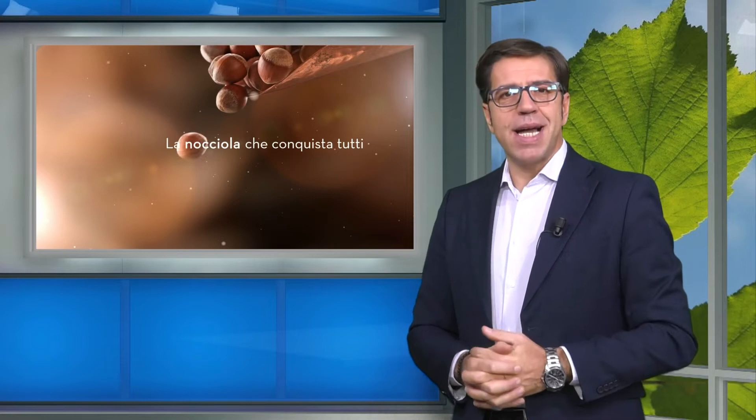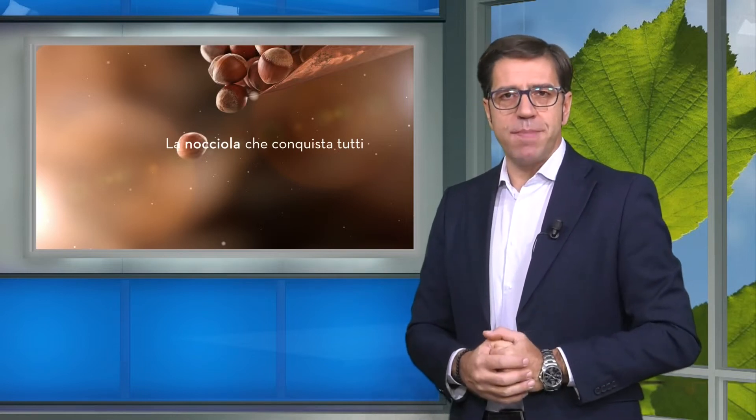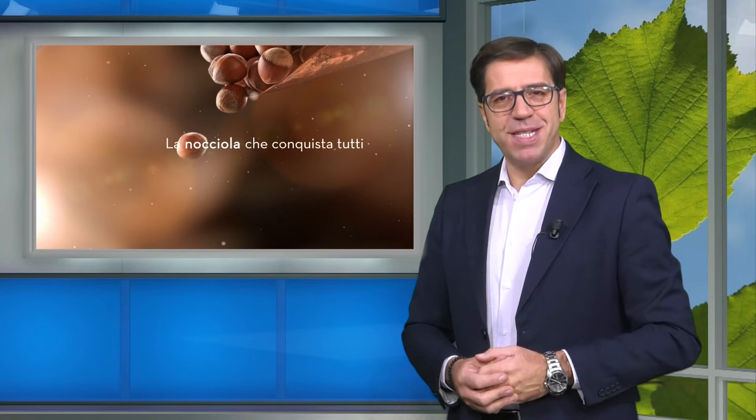Ci fermiamo qui: abbiamo concluso anche questo sesto appuntamento dedicato alle produzioni biologiche delle nocciole calabresi. L'appuntamento è alla prossima edizione.